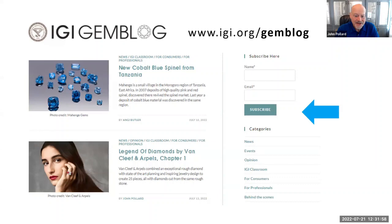The IGI GemBlog subscription is easy — once per week you'll get an email linking to that week's posts. You can subscribe at igi.org/gemblog. IGI is a PriceScope supporter.